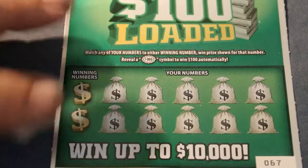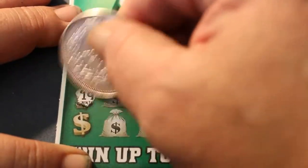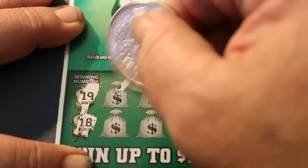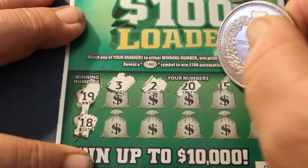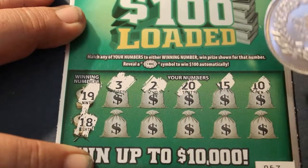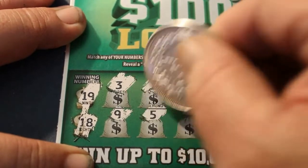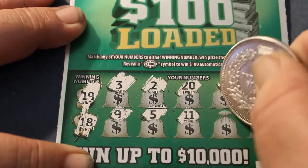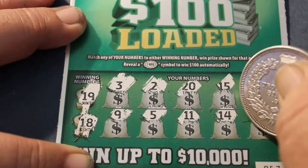Next ticket, 67. Winning numbers: 19, 18, 3, 2, 20, 15, 10, 9, 5, 11, 14, and 13. No good there.